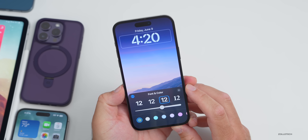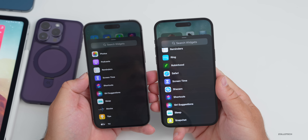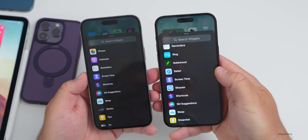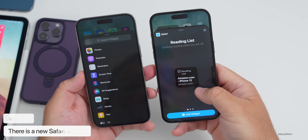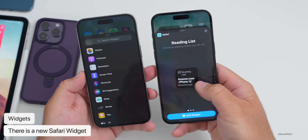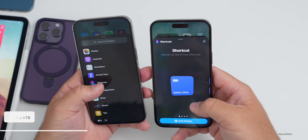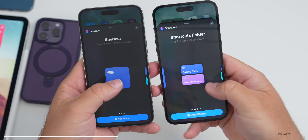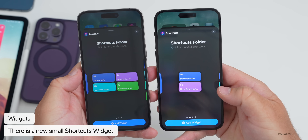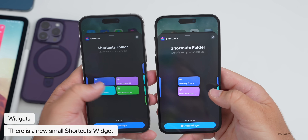There are also some new widgets. Comparing iOS 16.5 on the left and iOS 17 Beta 1 on the right, there's a new Safari widget just for the Reading List in extra large, regular, and small sizes. Also in Shortcuts, there's a new small widget with just two shortcuts. Before we only had four shortcuts in one widget size; now we have the option for two.